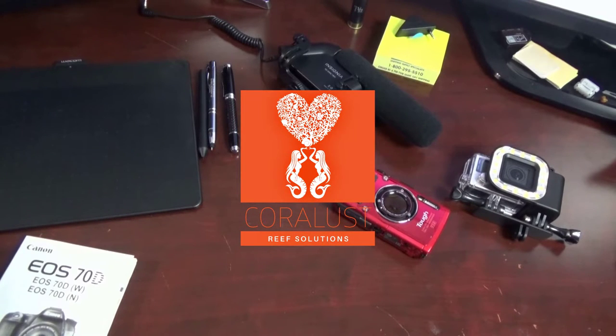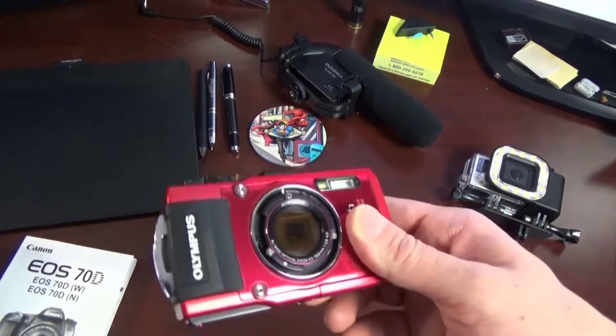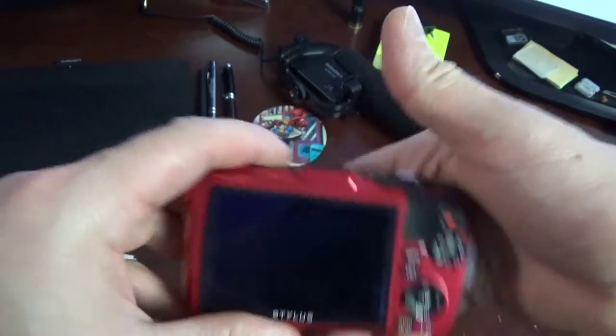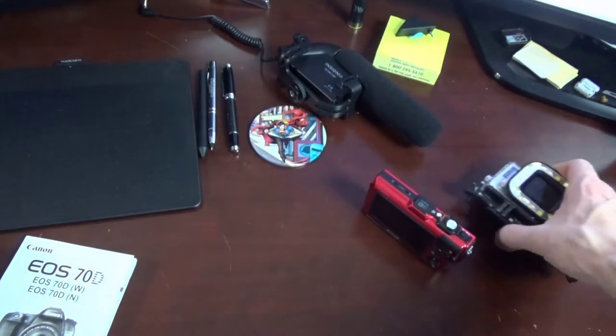Alright, some of you gadget lovers, I just thought I'd share with you guys a few things that I just recently got. Here is the Olympus camera underwater tuff. We've been using this actually for a while, but it's got the filter on there — you can see it — and it works great underwater for taking some up-close coral pictures.